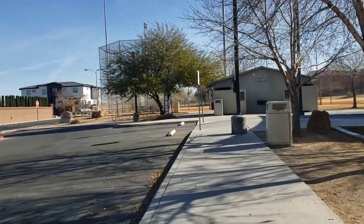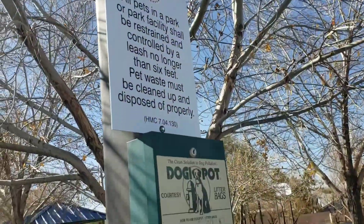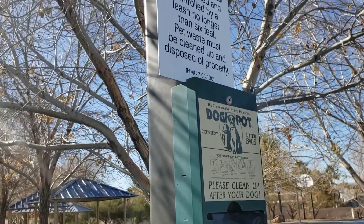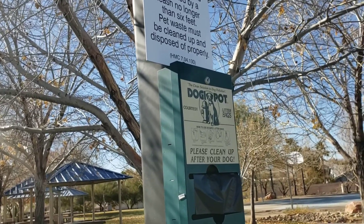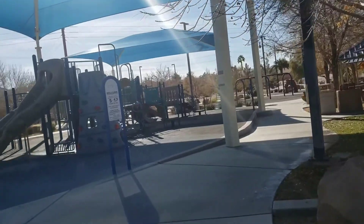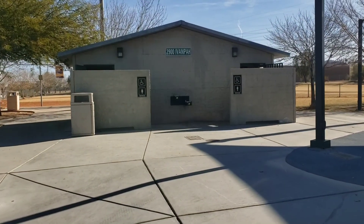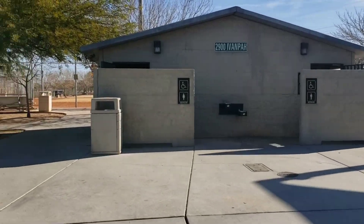We also have some baseball fields. In case you forgot to bring them, they do have little doggy bags to clean up after your pup. It does say dogs shall be restrained and controlled by leash no longer than six feet. So keep your dogs leashed even if they're good. It's probably the best idea just in case another dog comes around — you don't want to have any issues here.